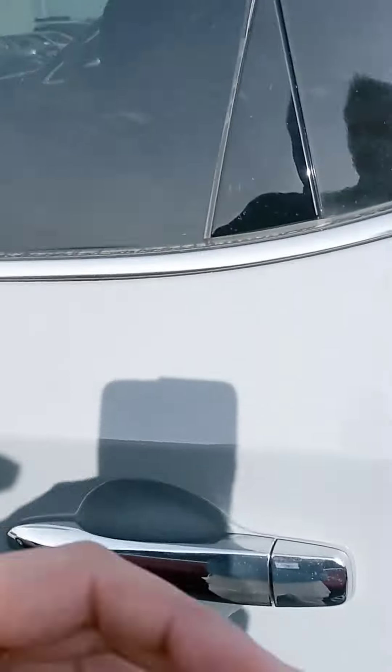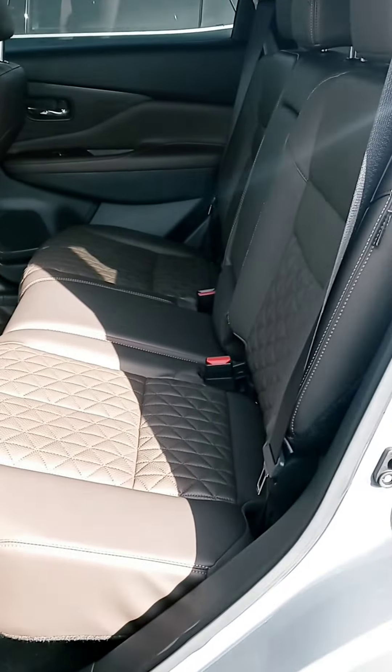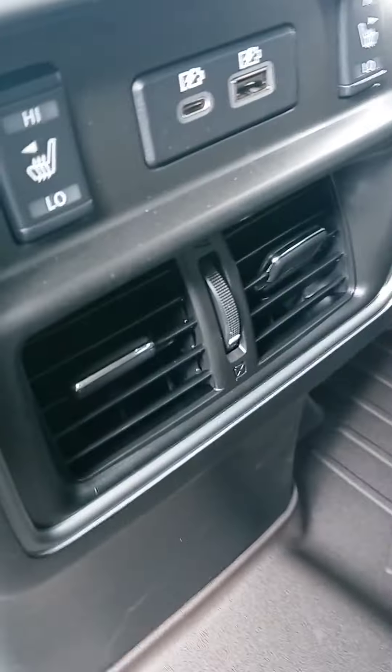There we go. Wood grain. I do like that stitching. All-weather mat that runs the entirety of the floorboard. The seats in the back are heated. Got your plugins. And the panoramic sunroof as well.